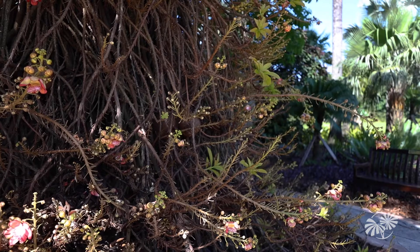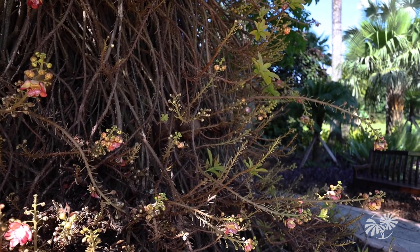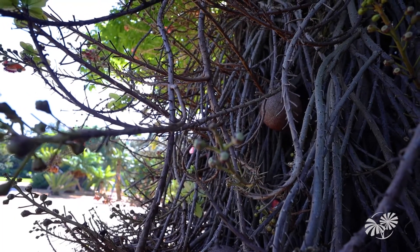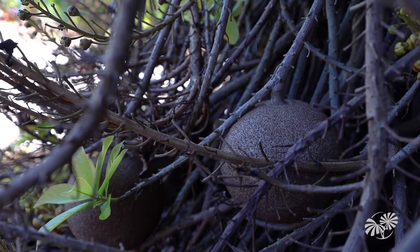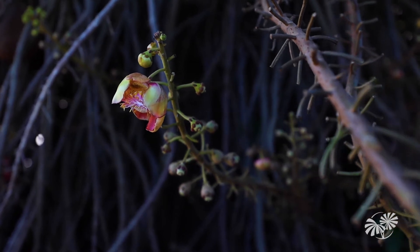It's commonly believed that the cannonball tree got its name from its large fruits, which you can hopefully see behind me. They're very large and round, and when they fall they make a loud booming noise. That might be one of the reasons why it's called the cannonball tree, but I think one of the most interesting things about this tree is actually its flower.